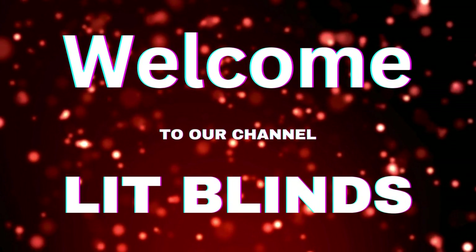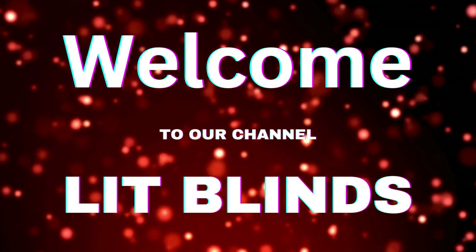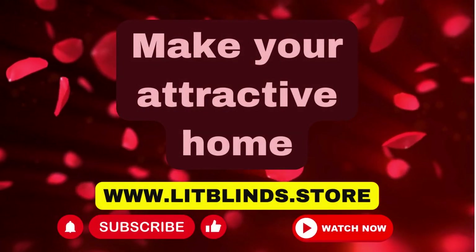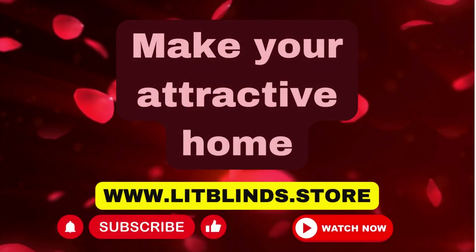Welcome to our Lit Blinds Store YouTube channel. To make attractive home, subscribe and watch video. www.litblinds.store